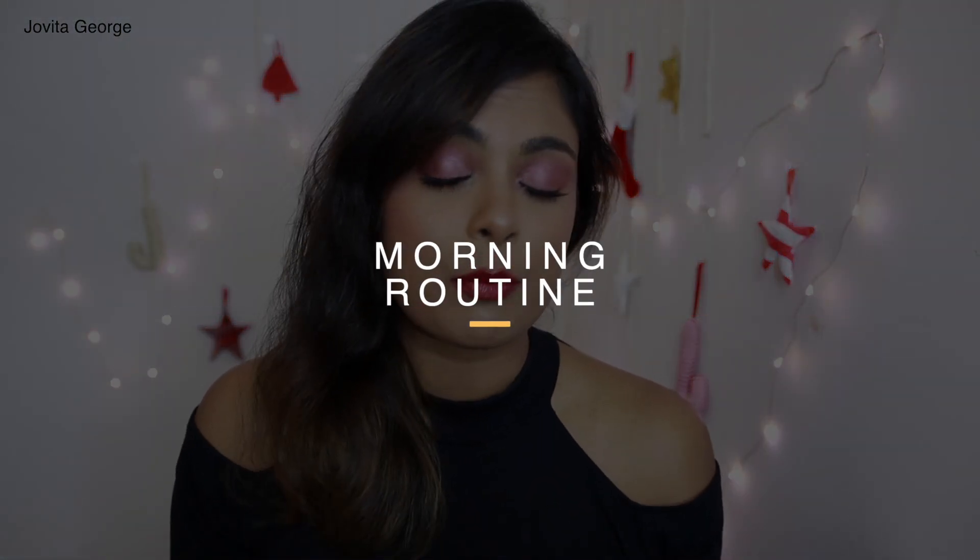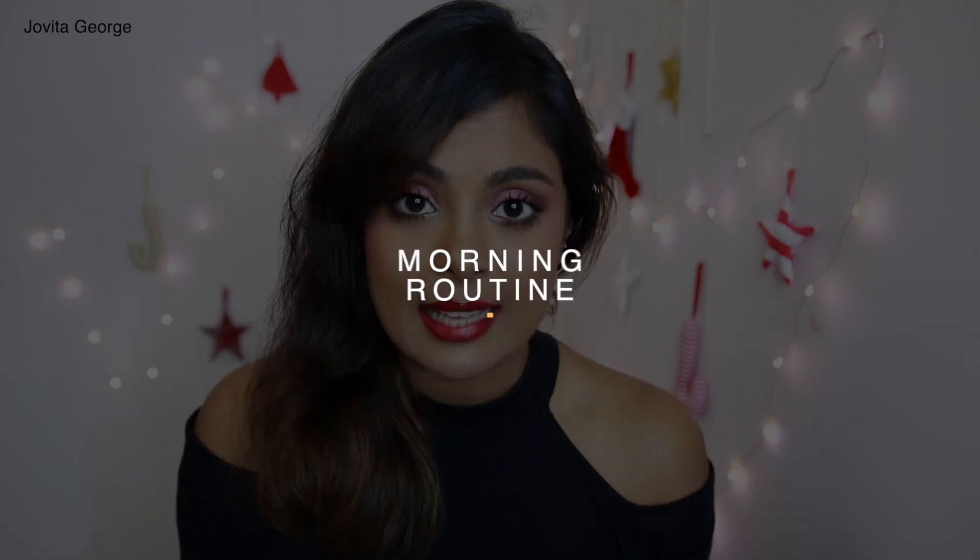As usual, I'm going to break the skincare routine into a very simple and minimal morning routine and an evening routine that I'm promising you can follow. Let's start with the morning routine. By now you know what step one is — step one is to cleanse.